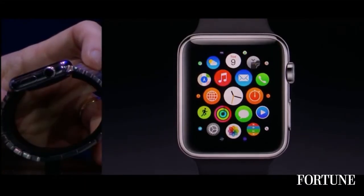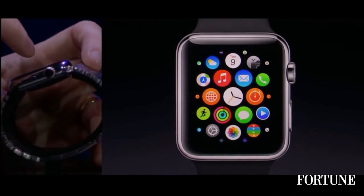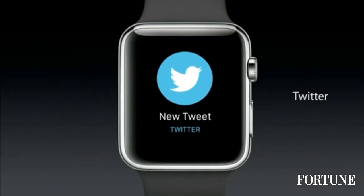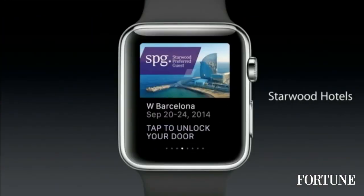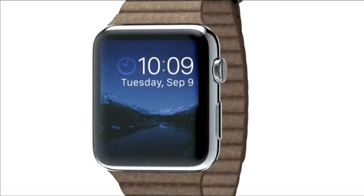The clock is the center of the universe. The apps you frequently use you might put around the clock here. You can arrange these how you like, and I can pan just by simply swiping on the screen here. We've also been working to enable third party developers to extend their apps to Apple Watch. It's amazing what you can do from your wrist.